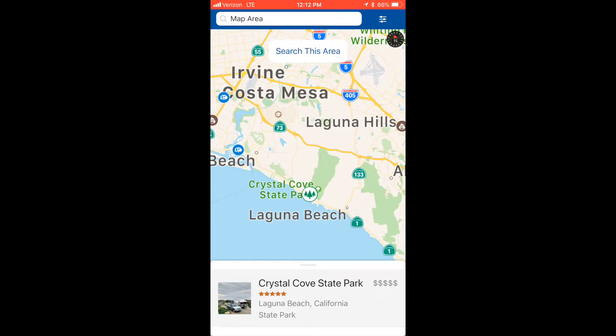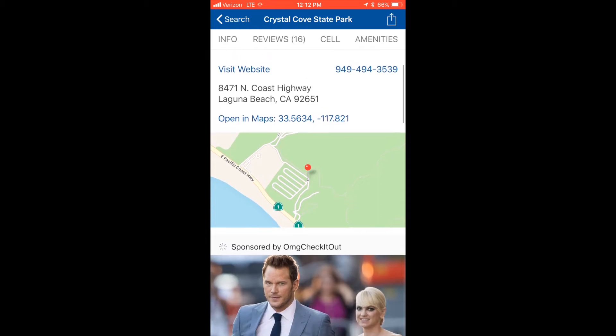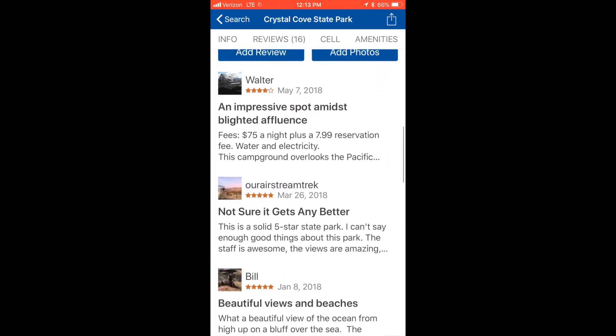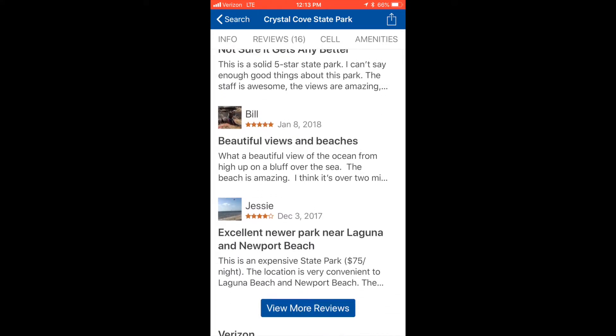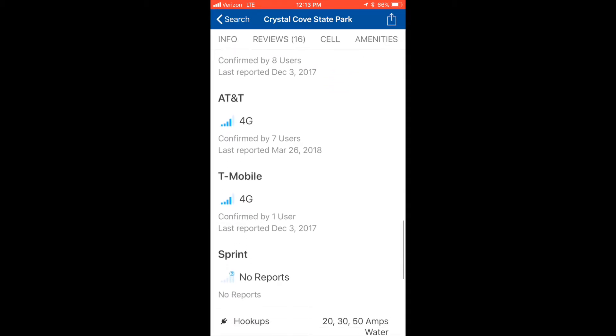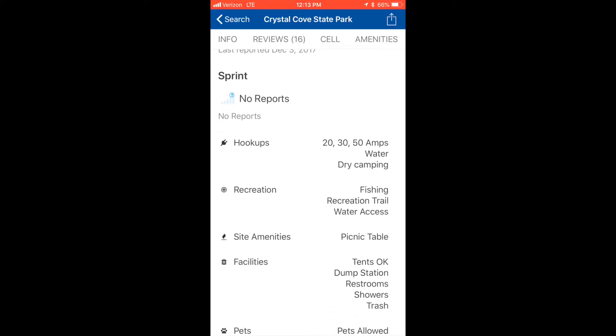How about Crystal Cove State Park? You can see the review right there. You can go down and see a map of the campsite. They have ads — unfortunately, it's a free app. You can read reviews from people who've actually stayed there. Here's a big tip: Verizon, AT&T, T-Mobile, and Sprint — you can see what the cell phone coverage is.